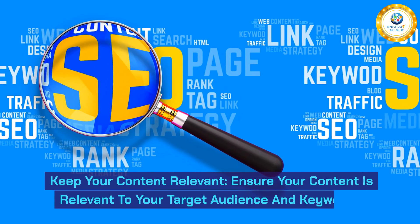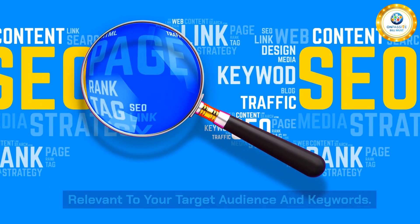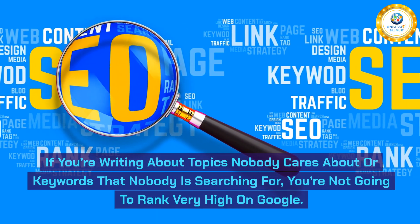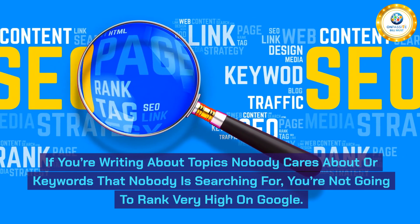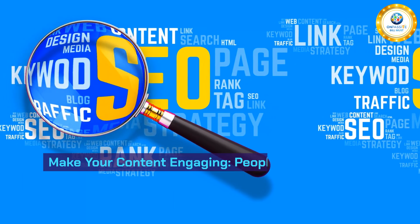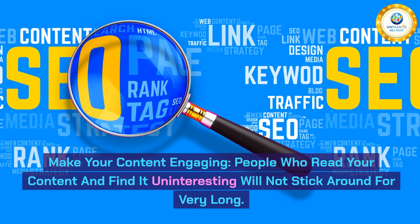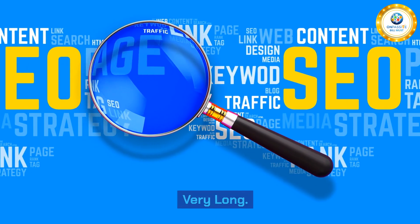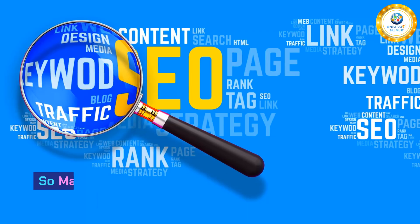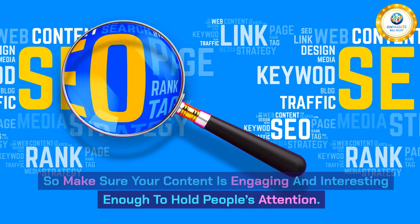Second, keep your content relevant. Ensure your content is relevant to your target audience and keywords. If you're writing about topics nobody cares about or keywords that nobody is searching for, you're not going to rank very high on Google. Third, make your content engaging. People who read your content and find it uninteresting will not stick around for very long, and if they don't stick around, Google won't either. So make sure your content is engaging and interesting enough to hold people's attention.